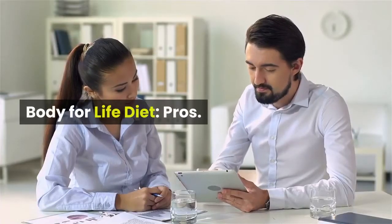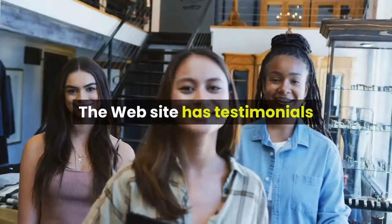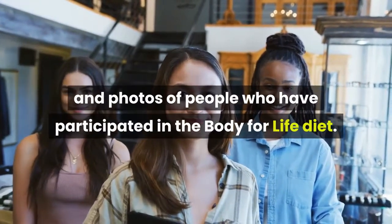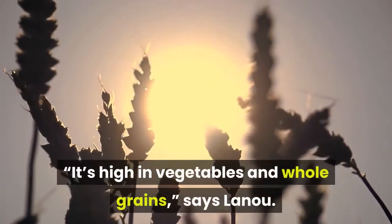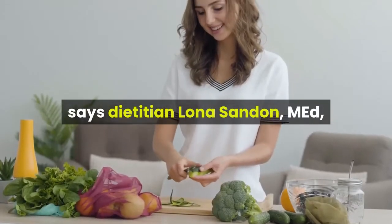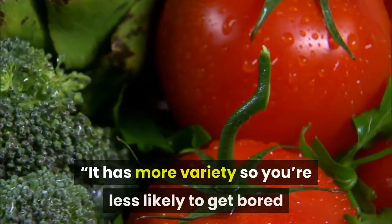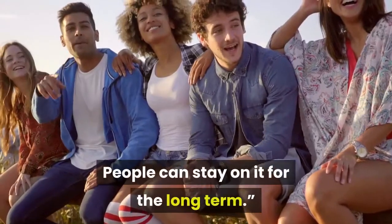Lots of people have been helped by Phillips' work, says Leno. The website has testimonials and photos of people who have participated in the Body for Life Diet. There are also healthy components to the nutritional recommendations — it's high in vegetables and whole grains, says Leno. Compared to many other diets, the Body for Life Diet is more doable, says dietitian Lona Sanden, a spokesperson for the American Dietetic Association. It has more variety, so you're less likely to get bored, and people can stay on it for the long term.